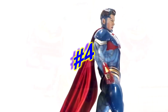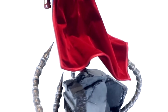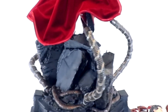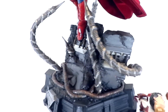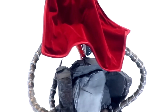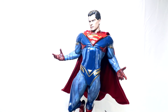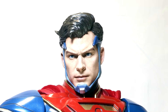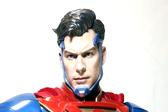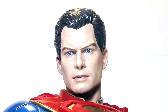Coming in at number 4: the Prime 1 Studios quarter scale Injustice 2 Superman. This is a big 30-inch tall quarter scale statue, digitally sculpted by Jonathan Reilly. It's a fantastic floating pose with tons of switch-outs. I've got the deluxe version — the paint application is phenomenal, bright colors, intricate design, and lots of swap-outs with multiple heads and multiple arm poses, giving you a lot of flexibility. You never get bored with him on display because you can always change the look. But mainly for me, this is just a beautiful, kind of Kryptonian-looking Superman — a fantastically well-done piece by Prime 1 Studios.